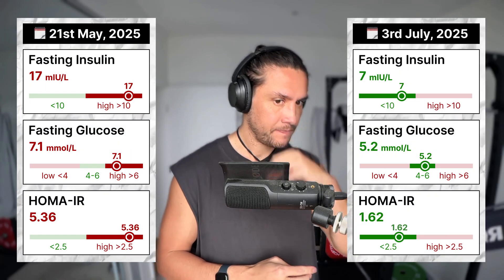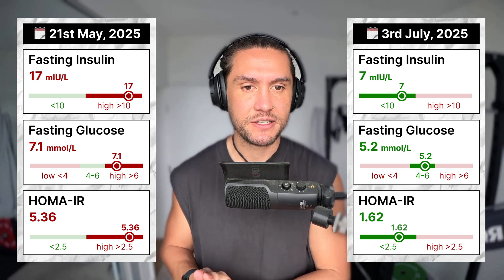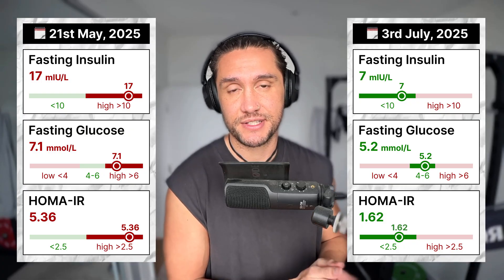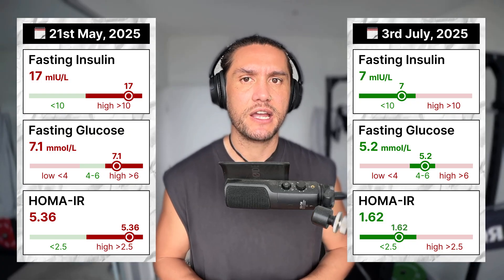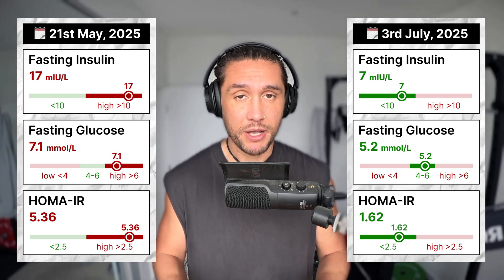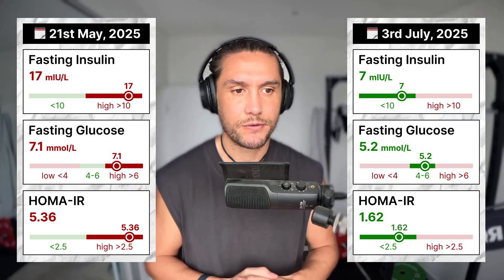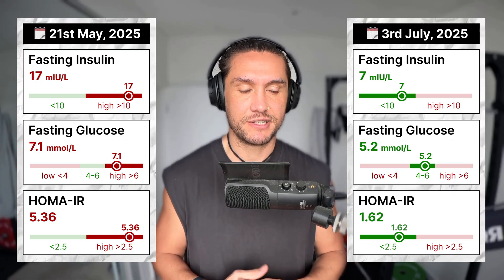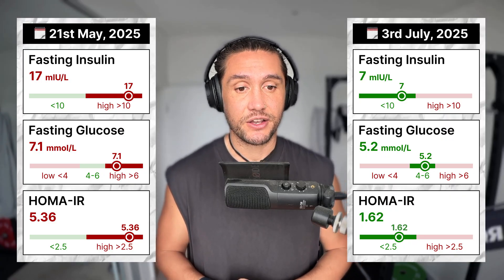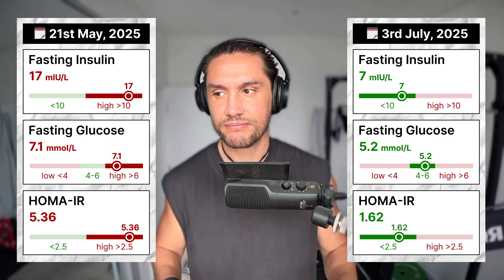Now to compare the two blood tests. As mentioned, they all basically went from unhealthy to healthy ranges, with the insulin being the biggest surprise. The fasting insulin was 17 and it went down to 7 — the healthy range is under 10. The best result for fasting insulin in the past three years from records I've retained was 16.